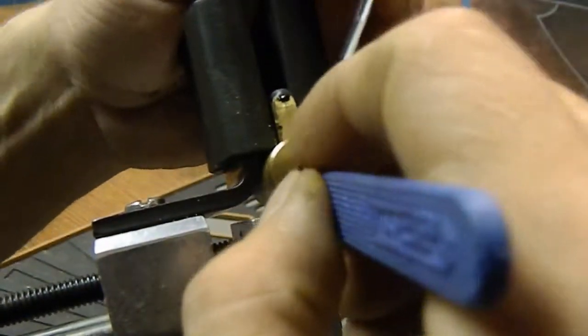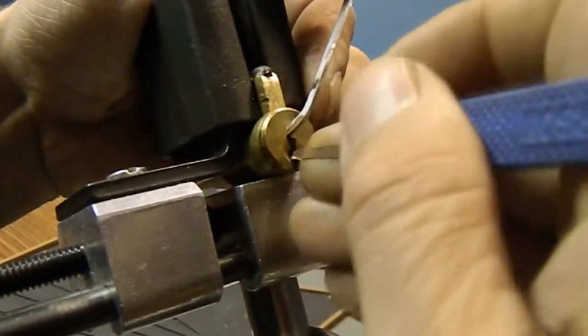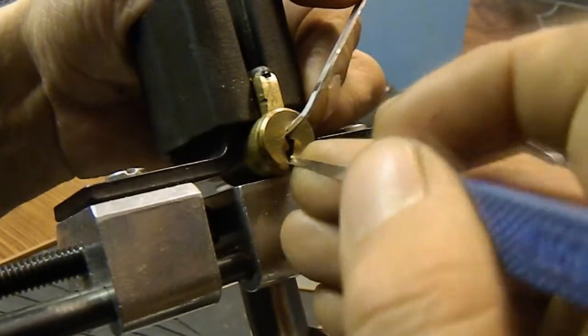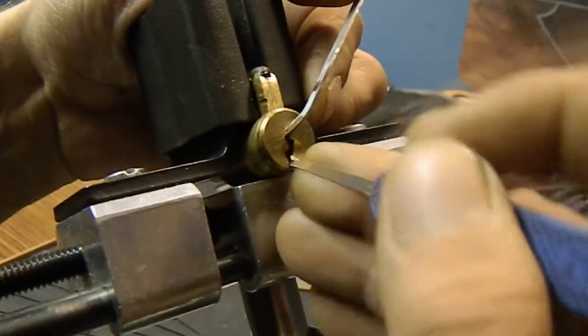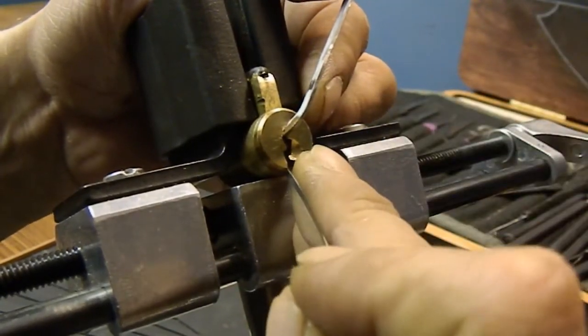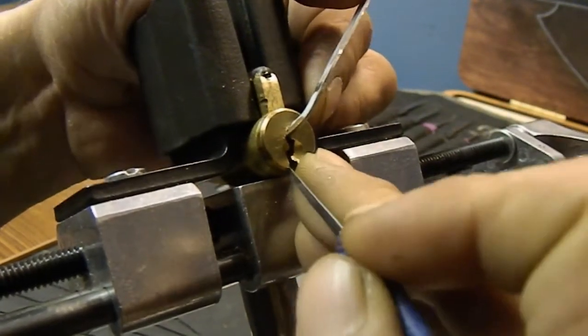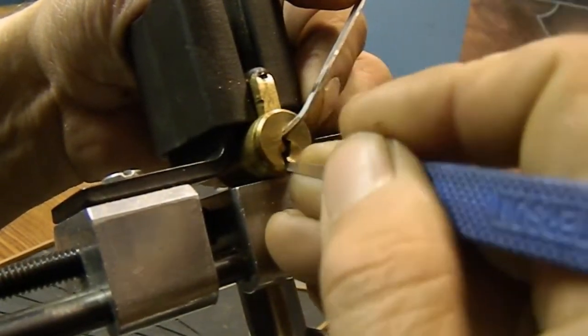Starting at the back of the lock and pulling forward, searching for the binder. I touched two and got a false set, so now I'm looking for spools. I got pin two set and just touched four — went even deeper.